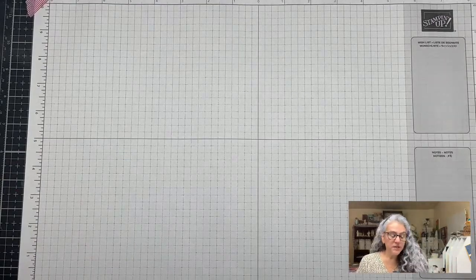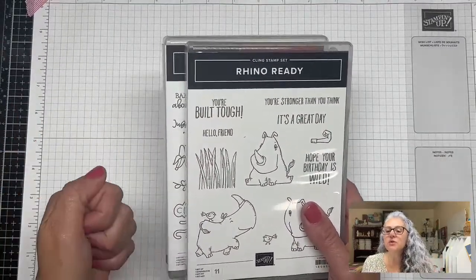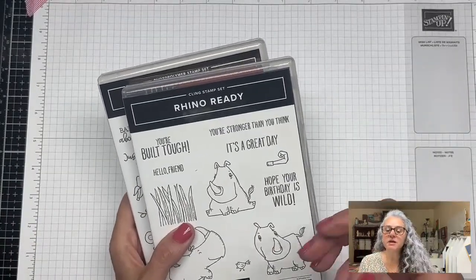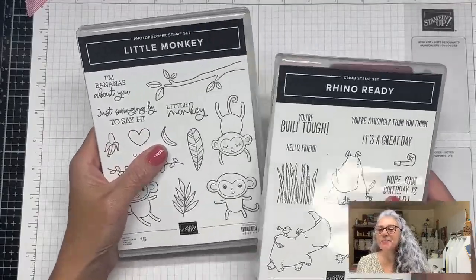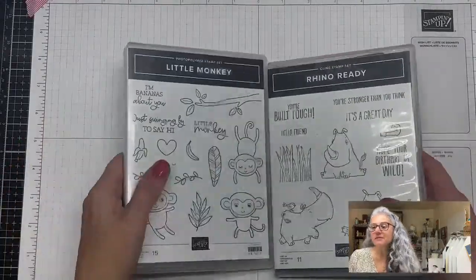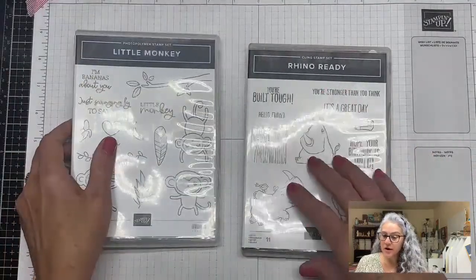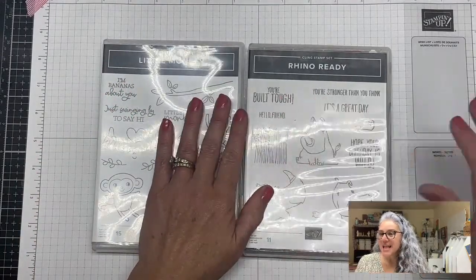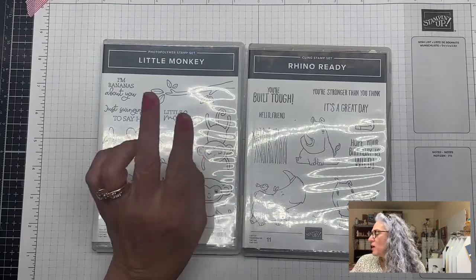Let's go to the crafting table. If you can help me by sharing the video and giving it a thumbs up, that will help me immensely here on YouTube. We are mainly going to use the Little Monkey stamp set but we are also going to be using the Rhino Ready. This card is called a Washline Easel Card.